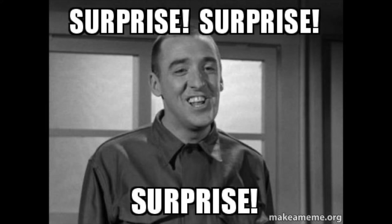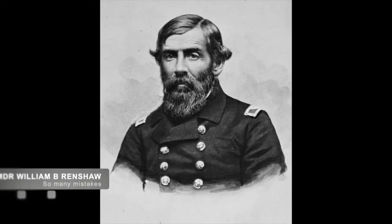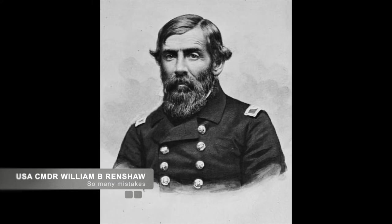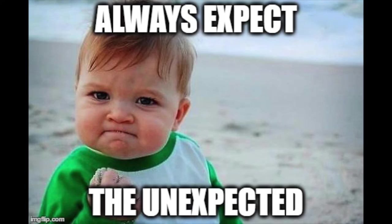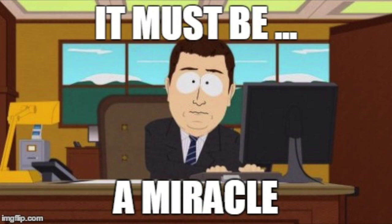Confederate Commander Magruder called for a three-hour truce as he tried to arrange negotiations of surrender. Renshaw, refusing the surrender, attempted to scuttle the Westfield and prevent it from falling into Confederate hands. Unfortunately, as they attempted to sabotage their own ship, they accidentally blew up their own gunpowder, resulting in the death of Renshaw and several of his men. The rest of the Union fleet fled to harbor, but the Union infantry saw the explosion of the Westfield and immediately surrendered to the Confederate forces.